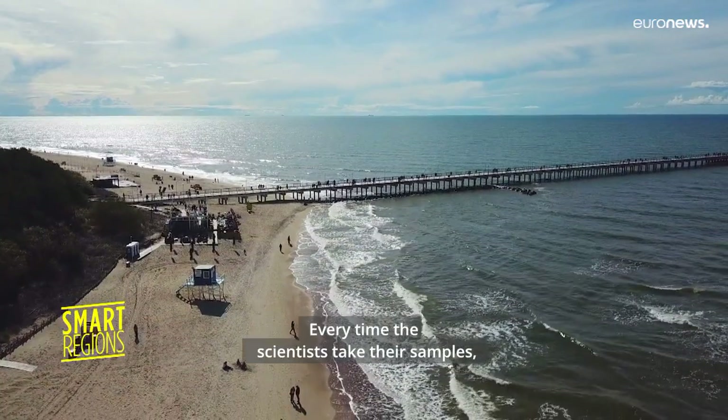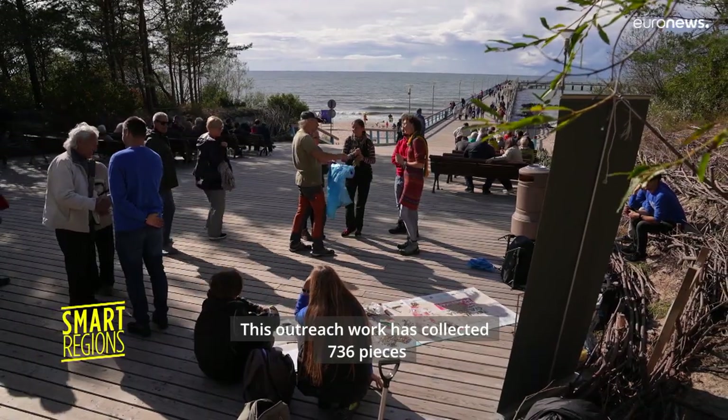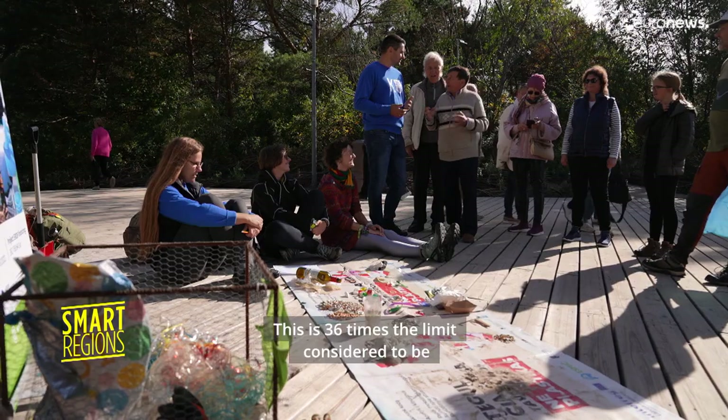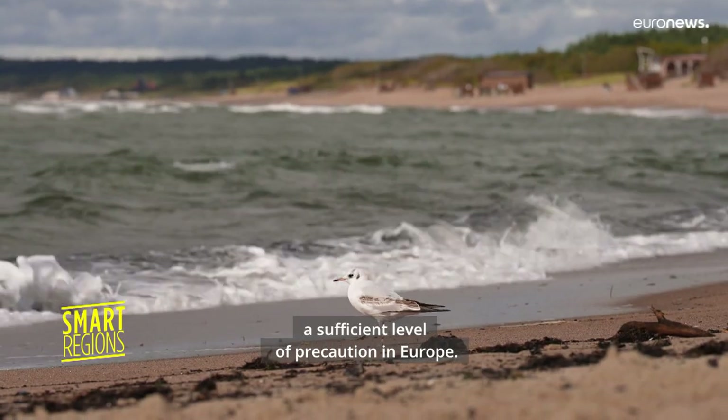Every time the scientists take their samples, they show passers-by what they find on the beach. This outreach work has now collected 736 pieces of litter found in 100 meters of beach. This is 36 times the limit considered to be a sufficient level of precaution in Europe.